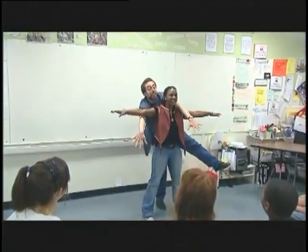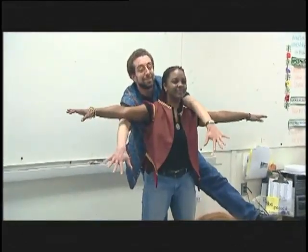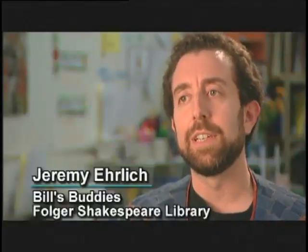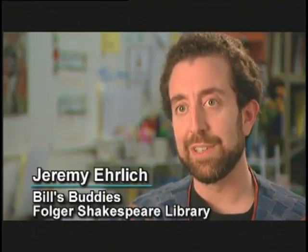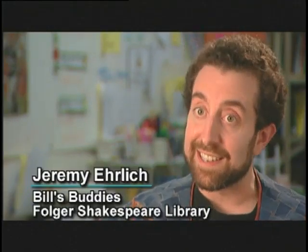The tableau vivant exercise is really an exercise in imagery. This is an opportunity for kids to really fundamentally identify the imagery in a piece of text and present it.